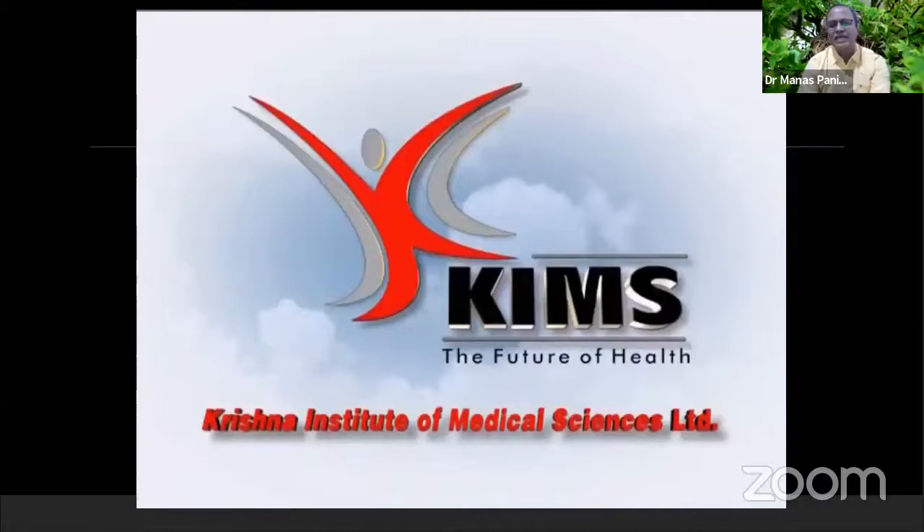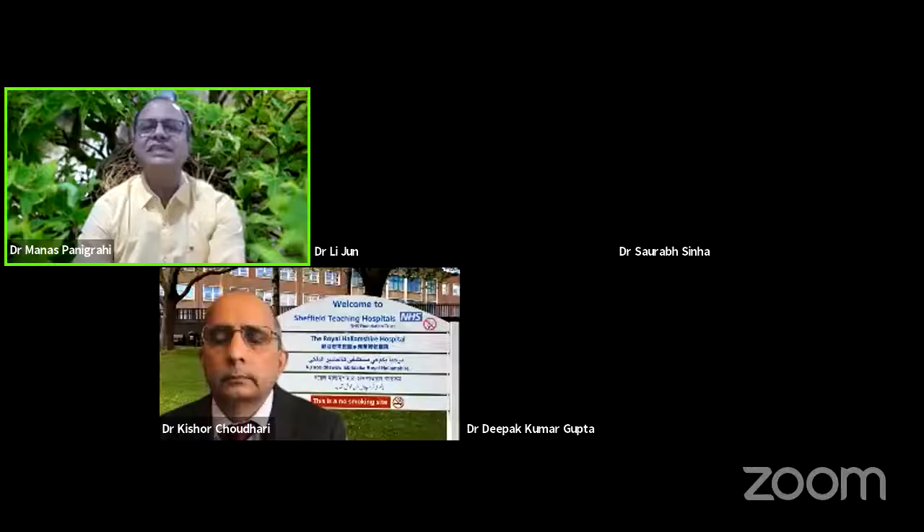Thank you to all the faculty and panelists for participating and all the audience who have spent their time. I request Dr. Kishore Choudhary to start off his lecture. Dr. Sriram, can you change over to Dr. Kishore Choudhary?